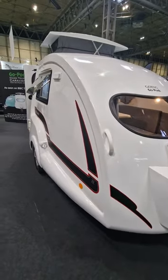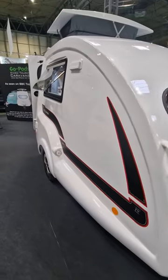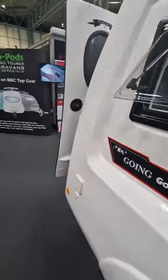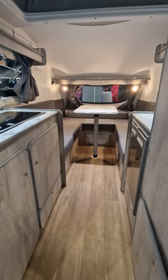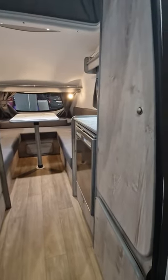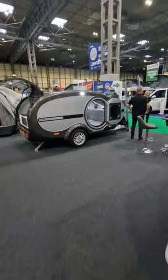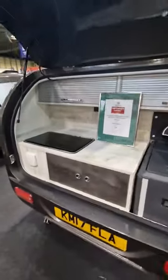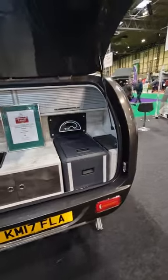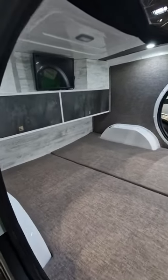Just discovered these tiny little caravans called Go Pods. It says even small cars can tow them as they weigh under 750 kilograms. They've got a cute little kitchen, a little sofa area that turns into a bed, a little storage cupboard and a fridge. Inside it folds down to a quite a big bed actually, with storage and a TV up top — and again 750 kilos so easy to pull with a smaller car.